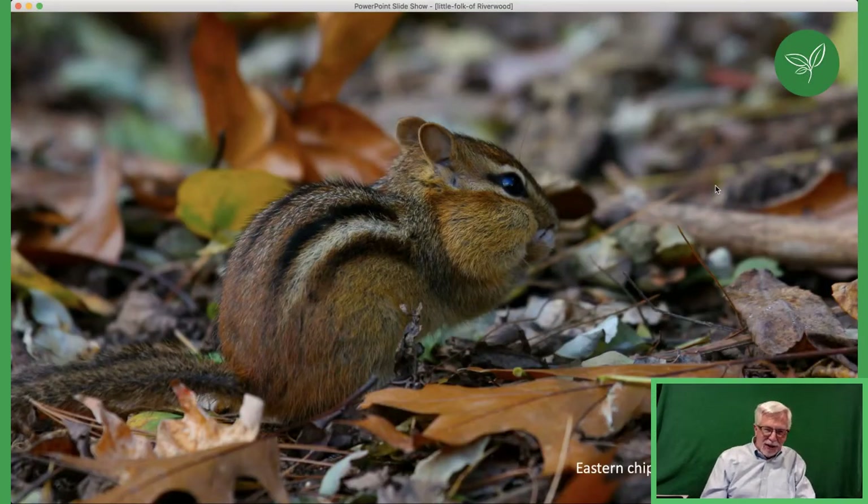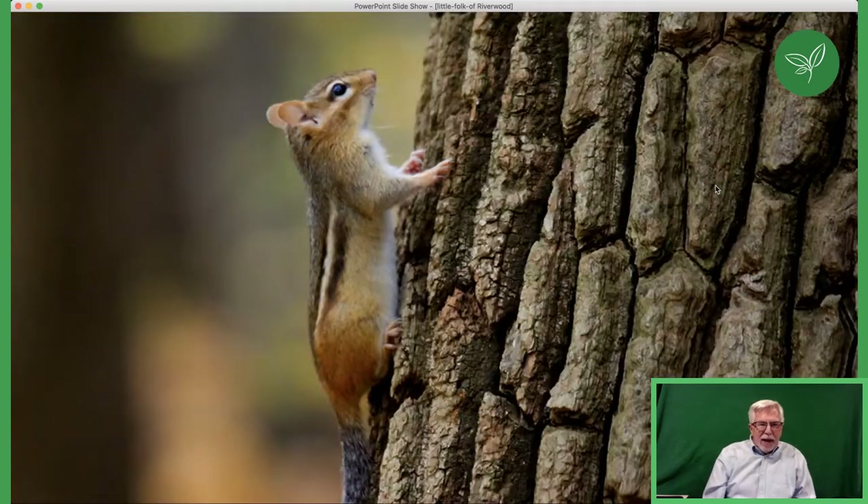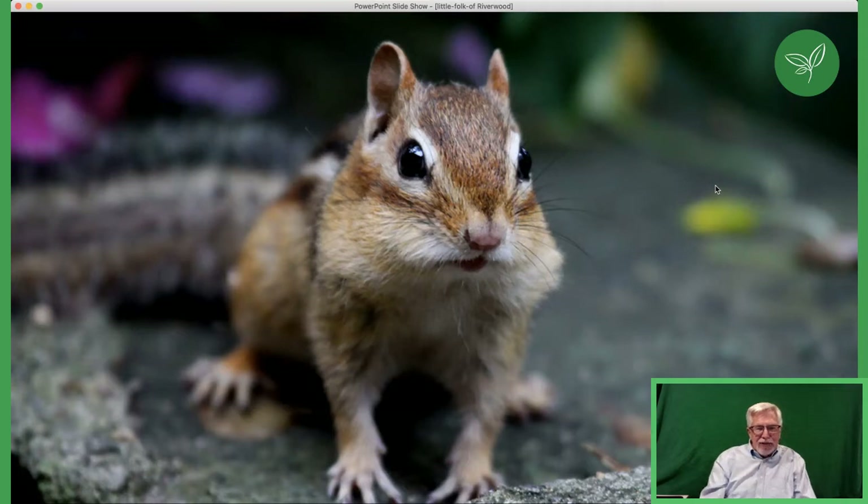Now we get to some of the cuter guys: the eastern chipmunk. The eastern chipmunk is just a delight — people love to see these guys, and we have lots of them at Riverwood. They are prey for many predators like owls, fox, and coyote. They're very solitary, build dens underground, and go into torpor during winter. They can climb trees — in fact, their name is adapted from an Indigenous word meaning literally 'comes down the tree heads first.' They stuff their cheeks with food to carry it; other squirrels don't do that.